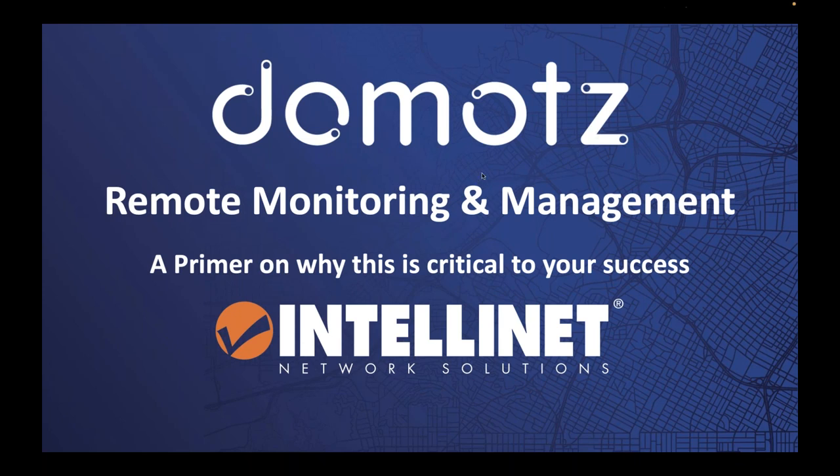Thank you, Nigel. My name is JB Fowler, Chief Product Officer at Domots. Nigel and I have been working together for several years, and we're now putting together this webinar to make sure you have a good understanding of how to utilize remote monitoring and management. We're really trying to make this a more agnostic platform, while also helping you understand why remote monitoring and management is so important for you as a dealer, integrator, or service provider.